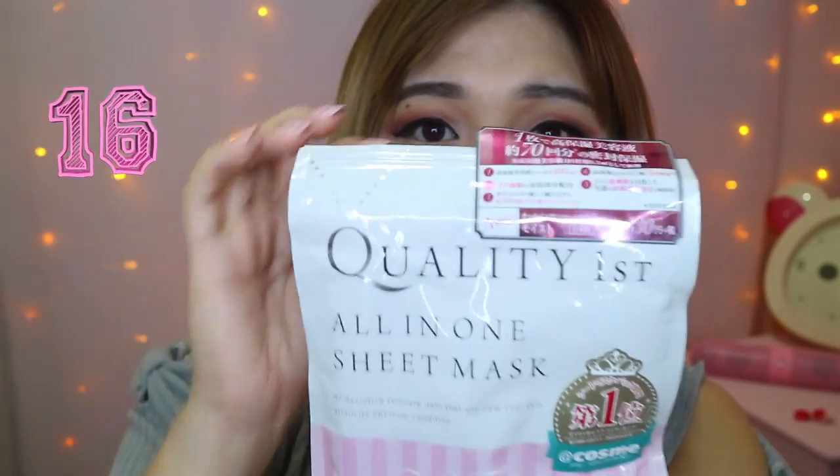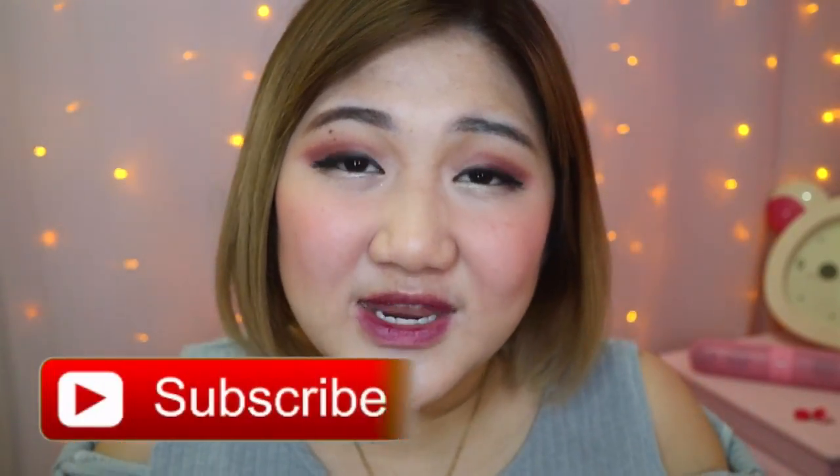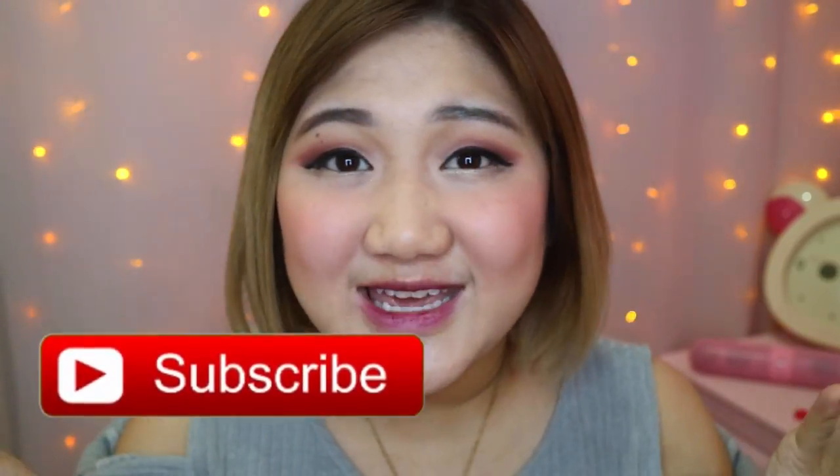The last product is a face mask by Quality Fest — it's an all-in-one sheet mask. I have not tried this yet but it has a number one Cosme rating, so I'm pretty excited to try this product out. So this is all — everything all wrapped up and I'm really really excited to try out some of these products. Don't forget to leave a comment down below about what kind of products you want me to review, and don't forget to give this a thumbs up if you find this video helpful for your Japan trip or if you're looking for some Japanese products to try out.